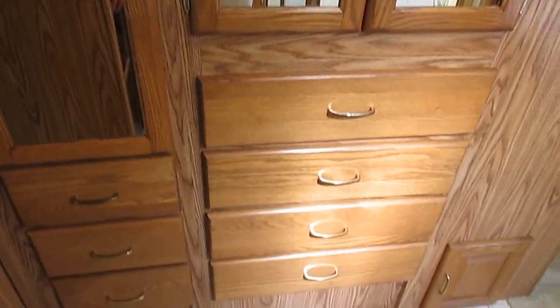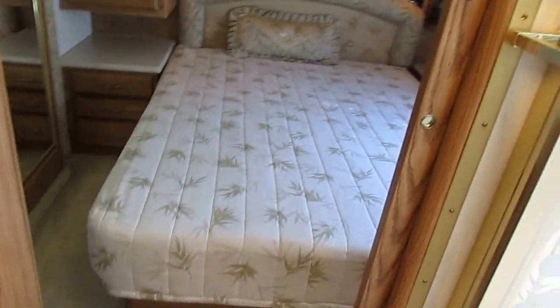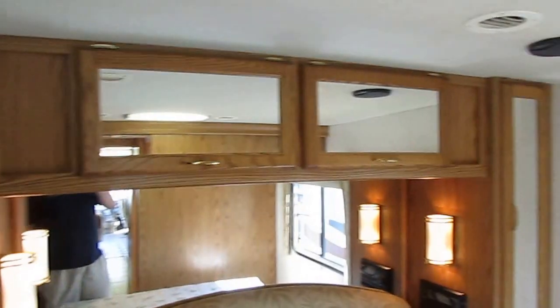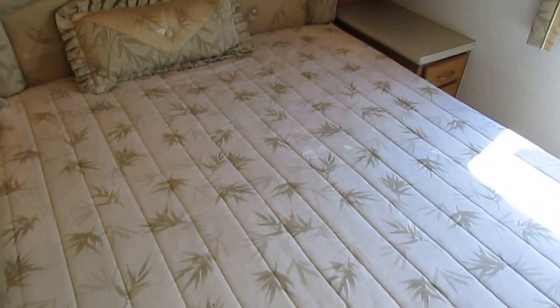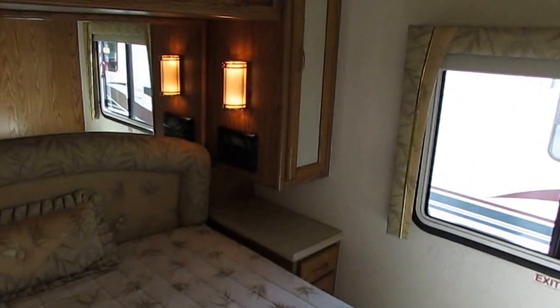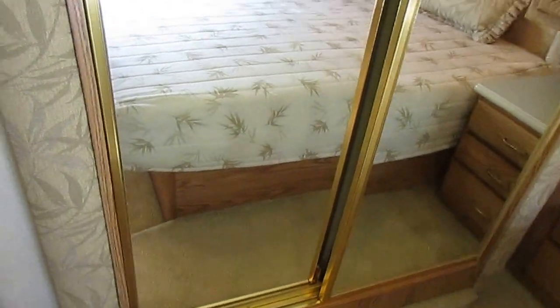Across from that — excuse that ugly guy in the mirror — got a nice wardrobe closet with storage drawers. Then you walk back here to the bedroom and it's got a very, very nice rear bedroom with a slide-out. Queen Island bed, still has the original factory bedding. It's got day-night shades in the windows, your own stereo back here, reading lamps, another closet, and a huge hanging closet in the slide-out, plus more storage at the foot of the bed and a TV.